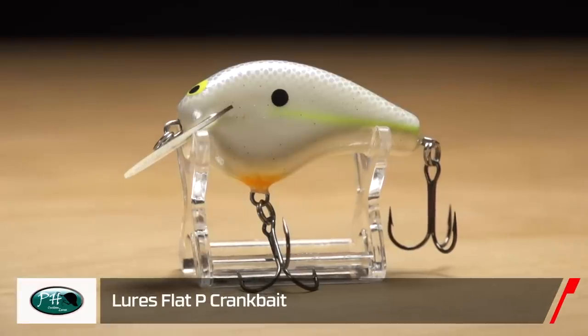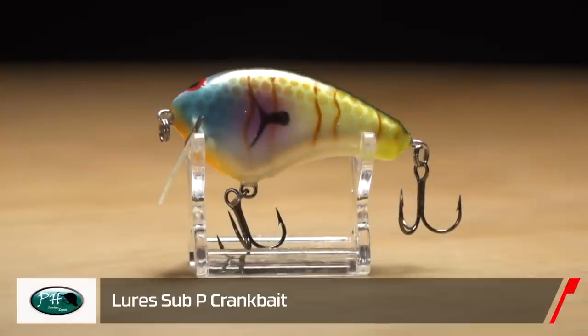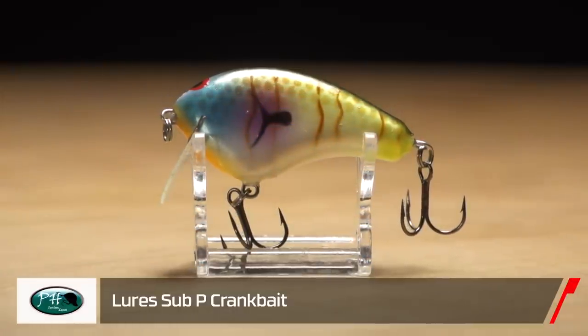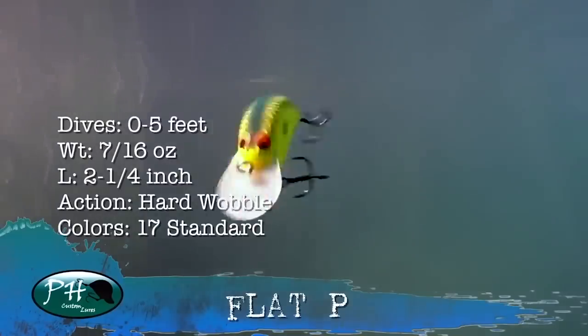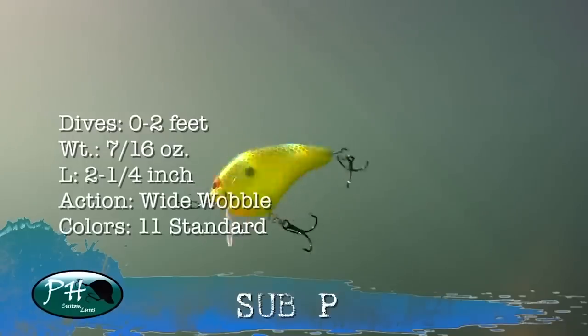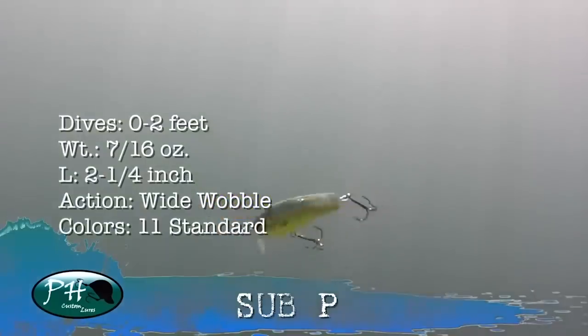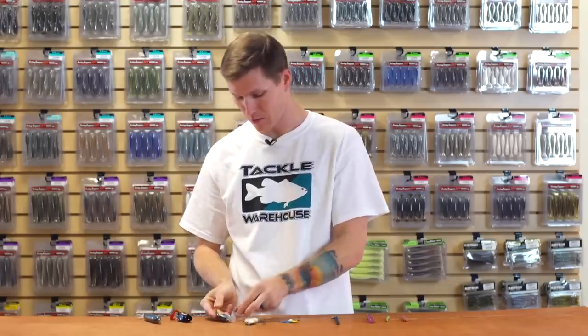Next up from pH Custom Lures we have the Flat P and the Sub P. If you've fished pH Custom Lures crankbaits in the past, you know they do a really great job on the paint jobs, and nothing's different with these two options. You've got a couple different dive depths — a shallow water version and a subsurface waking crankbait. Really excited about this one, especially if you've got high grass to work over.